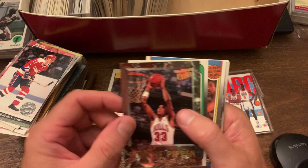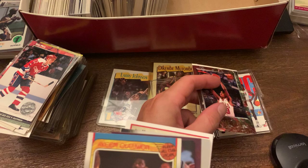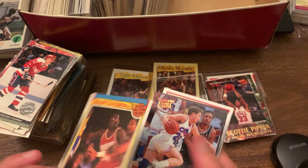You got a Scottie Pippen card, Sam Perkins. Oh — Akeem Olajuwon. What year is this? This is the 88-89 Fleer All-Star card. So that's a pretty cool card — probably worth a few bucks.